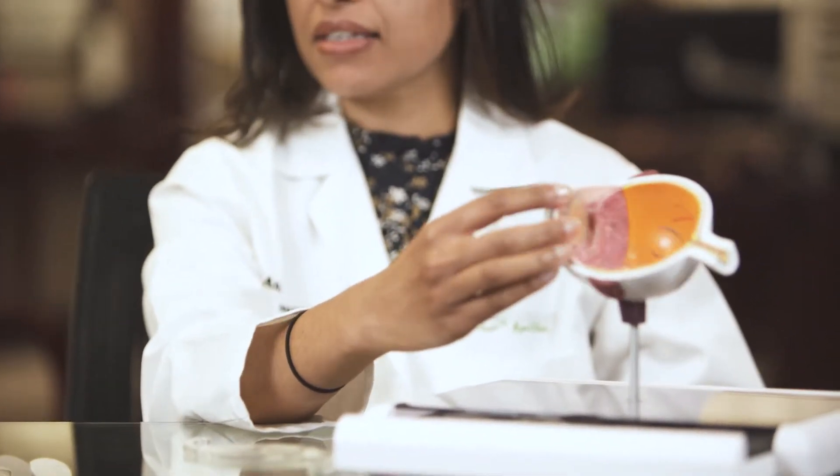That lens design is best suitable for patients that have really high minus prescriptions, that are highly nearsighted, or that have a thin cornea that doesn't allow for proper or safe LASIK. It's actually approved by the FDA.